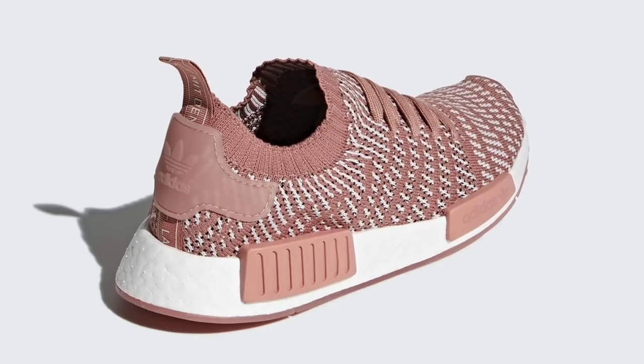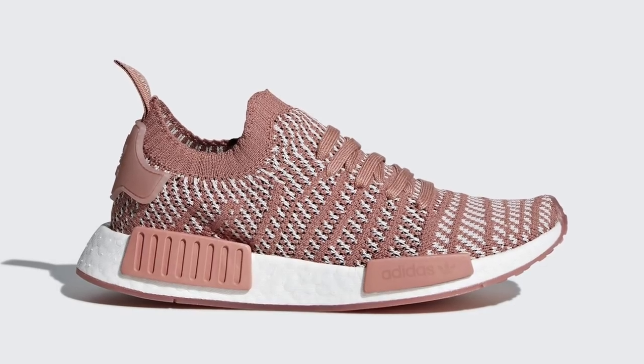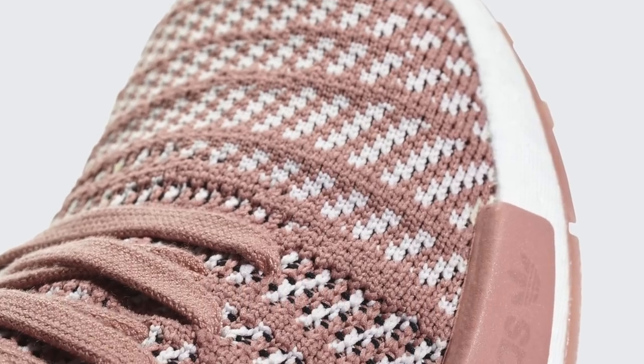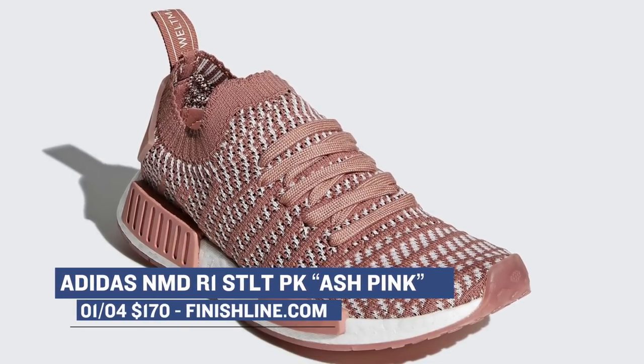Switching over to the three stripes, they have an Adidas NMD R1 dropping for the women in an ash pink colorway. This is a slightly updated model with Primeknit on the upper and the STLT moniker — I think it's just referencing the new pattern on the Primeknit upper. Those will cost you $170 over at Finish Line as well.